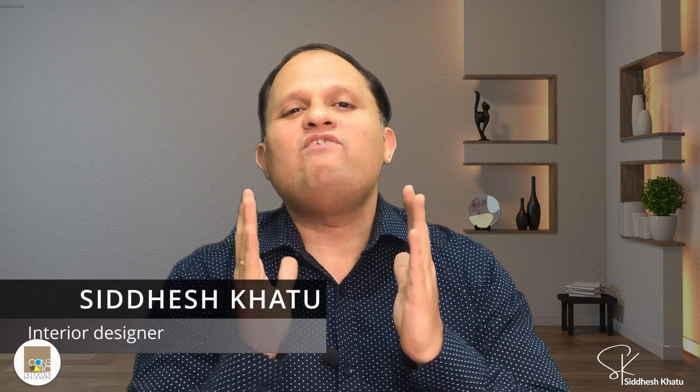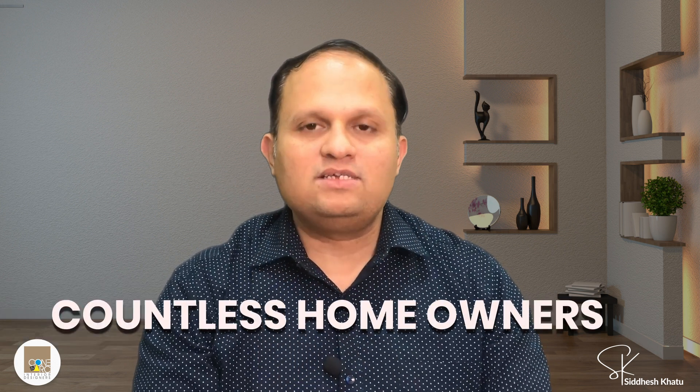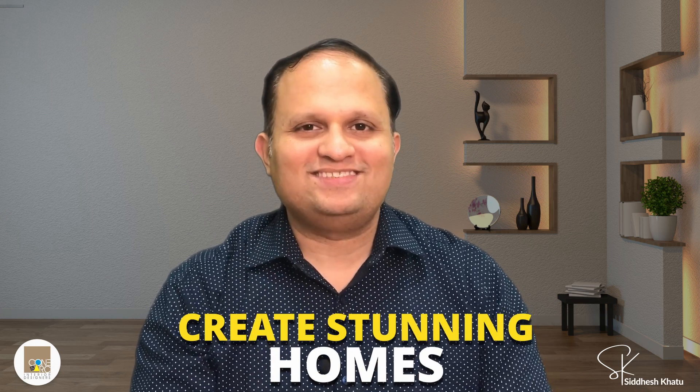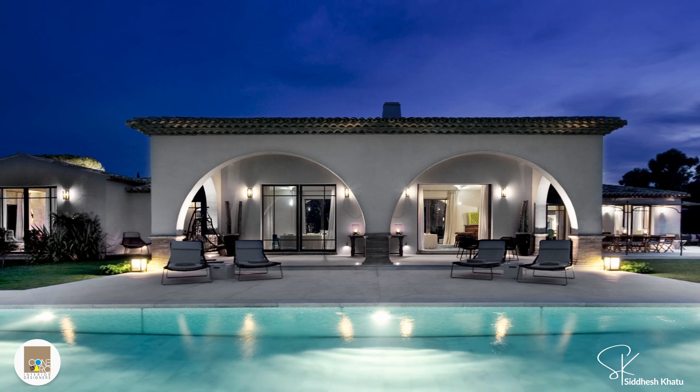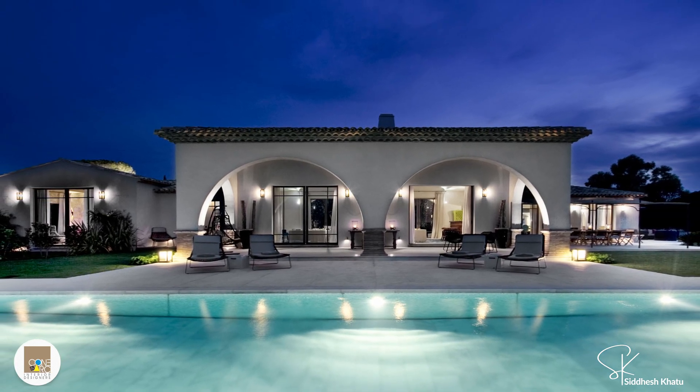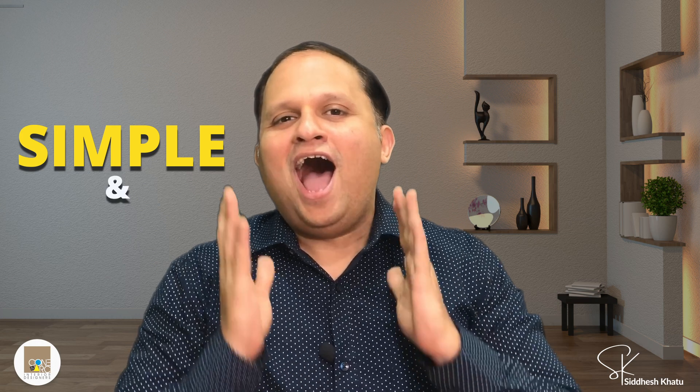Hi, I'm Siddesh Khattu from Konyanak Interiors, and we have helped countless homeowners create stunning homes with smart design solutions. Lighting can make or break the look and feel of your home. Today I will be sharing five essential lighting tips to give your home that luxurious Bollywood glamour without breaking the bank.